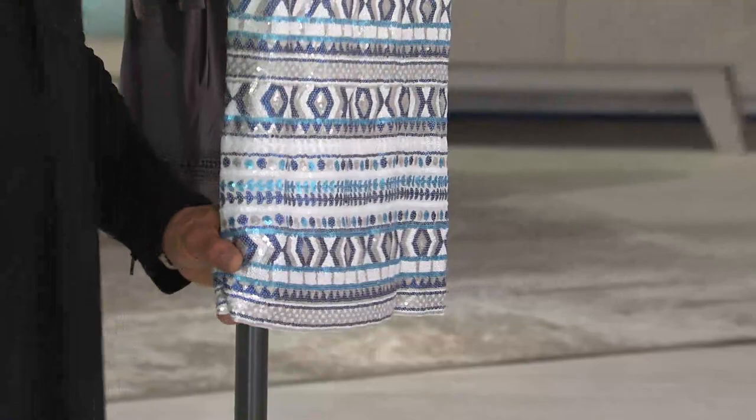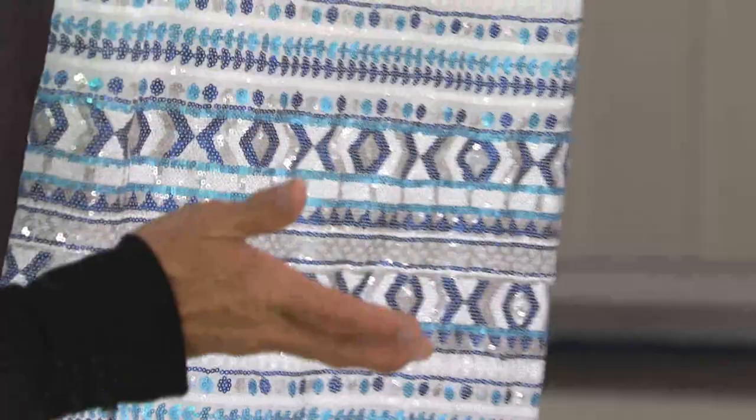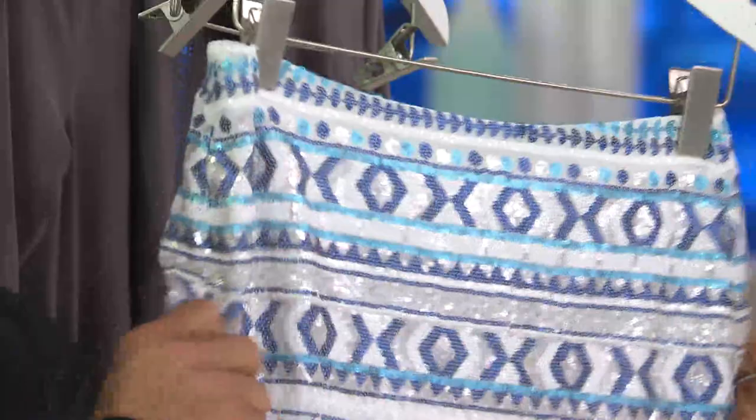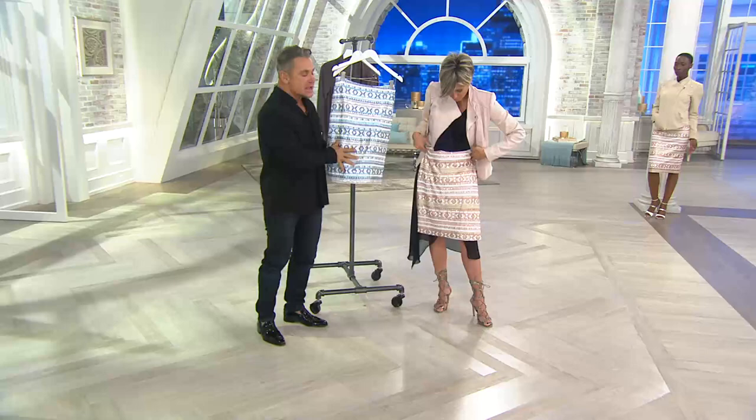As Isaac mentioned previously, the smaller the sequin the more expensive it is to appliqué and work with — and this has the very tiny micro sequin. This is a stretch fabric, so it has a ton of stretch and give to it. There are matte-finished and satin-finish sequins on here, and the reason for that is you're able to wear it dressed up or down.